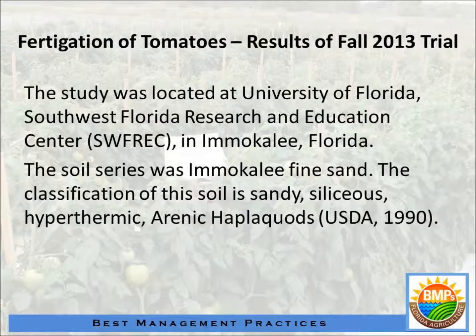We would like to tell you today some of the results that we have gotten from fertigation rate studies that we have conducted here at the Southwest Florida Research and Education Center over the past few years. We are looking at different rates of fertigation applied on a weekly basis, twice weekly, at several different rates.